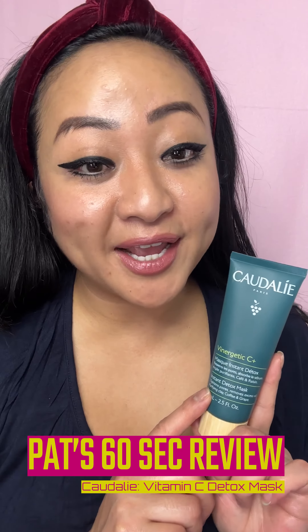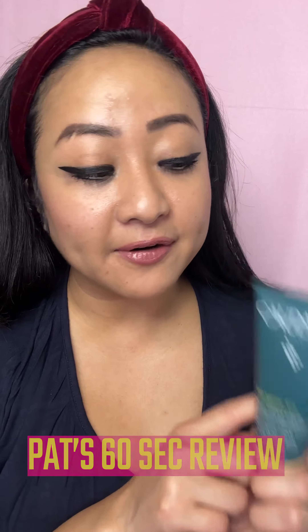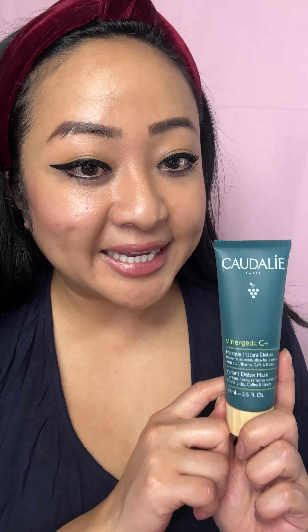Hey guys, what's up? Big girl Patreon here with Pat's second review. And today I want to review this viral pink mask from Caudalie. Let's get started guys.